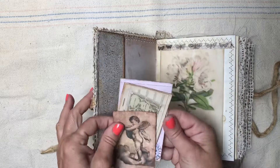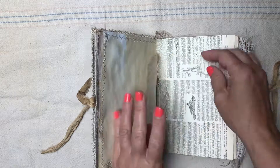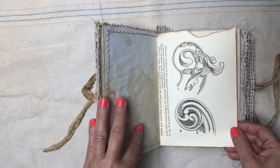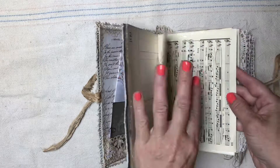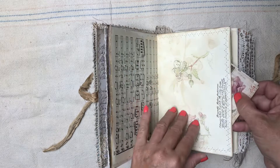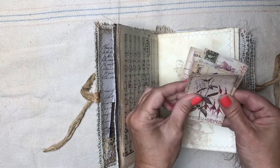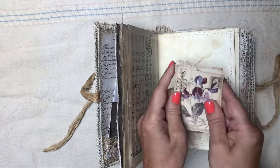I added botanical vellum to each of the signatures, and there are a bunch of different ephemera pieces inside — doilies, vintage dictionary pages, vintage botanical book pages, pages from an early 1900s furniture book, ledger pages, and music. I also made each signature a pocket, and in here is an ATC kit that I bought from Julie's Etsy store, The Old Design Shop.